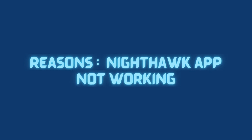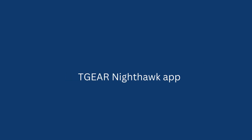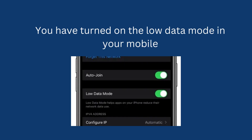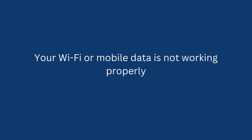Reasons Nighthawk app not working: Your device is not compatible with the Netgear Nighthawk app. You have turned on the low data mode in your mobile. You haven't updated the Netgear Nighthawk app in a long while. Your Wi-Fi or mobile data is not working properly.